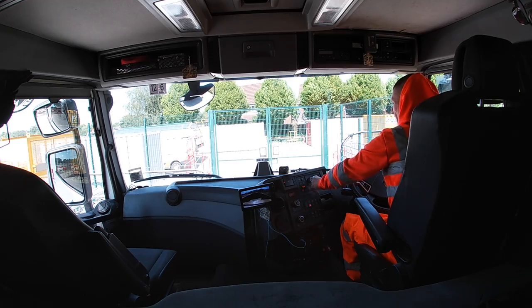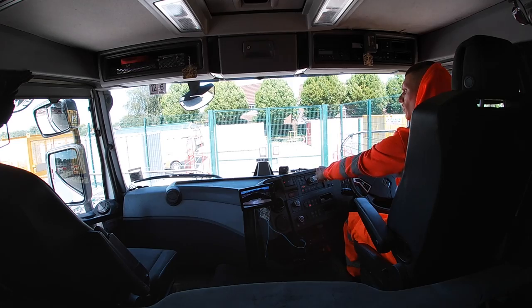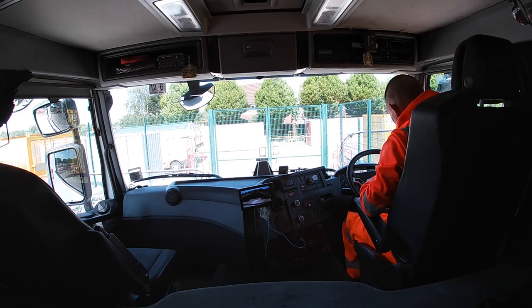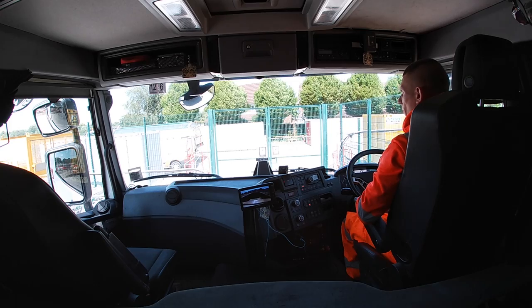Right, I hope you enjoyed that little timelapse. I thought the angle looked alright, to be fair - we'll see what happens when I come to upload it. Just finished tipping, just had to scrape off the back.